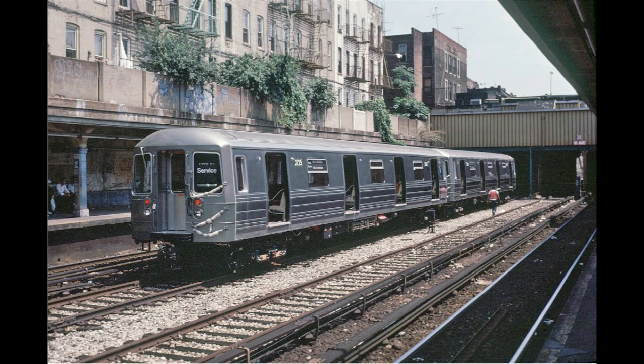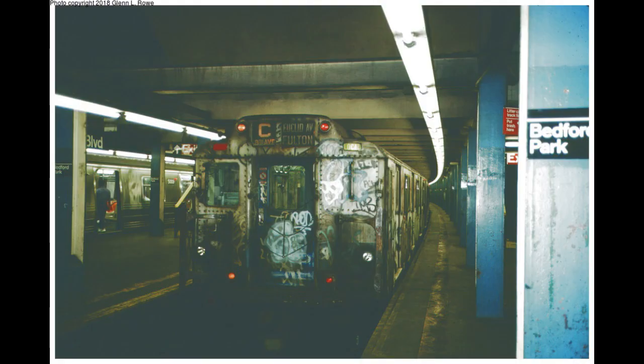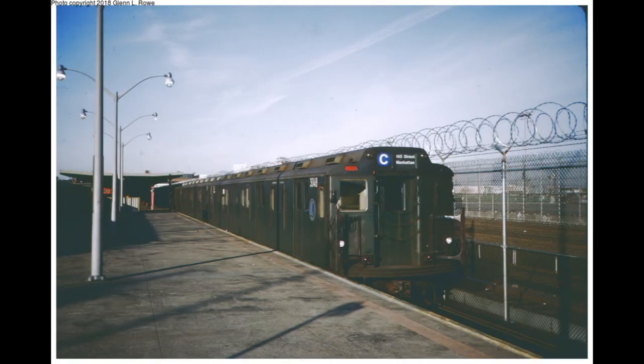As new R68s and R68As began rolling off the assembly lines, each non-overhauled car, including every GE-powered car, got its turn to retire. The last likely made its final run in late 1988. The overhauled cars held on for about another year, the last train of R10s making its last revenue run on September 8, 1989.